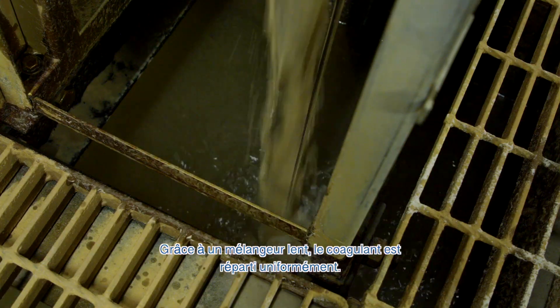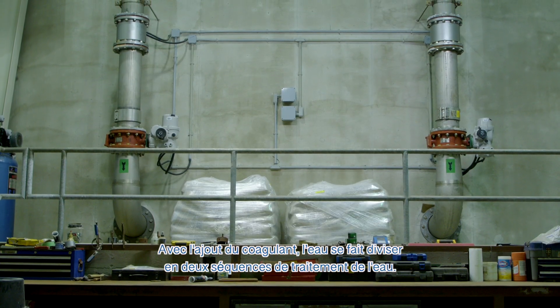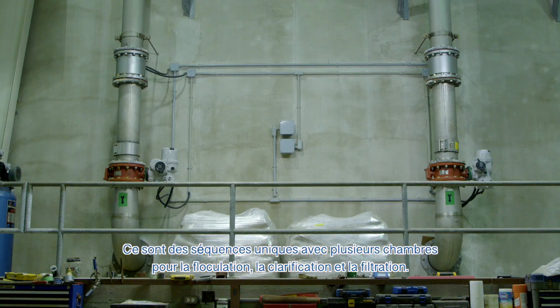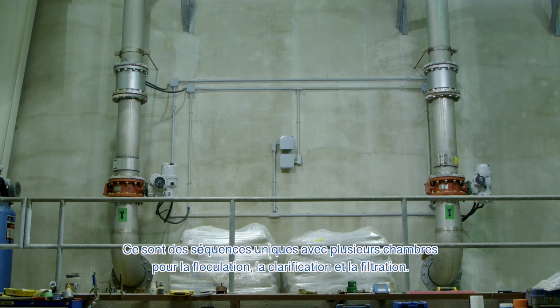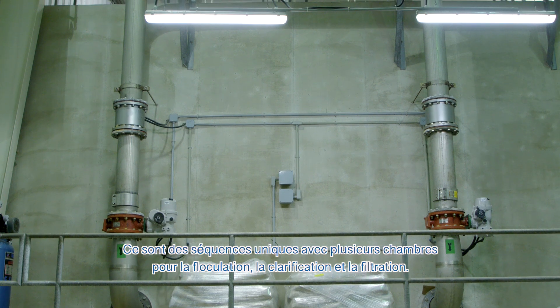Thanks to the mixing, the coagulant is thoroughly distributed. With the coagulant added, the flow splits into two water treatment trains. There are two trains with multiple chambers for flocculation, clarification, and filtration.